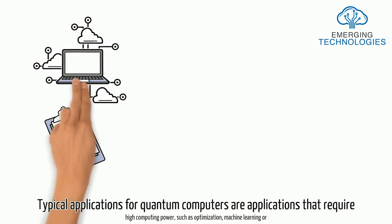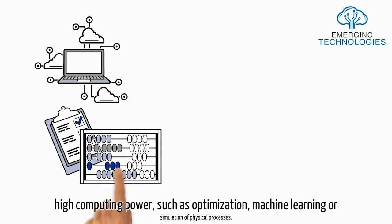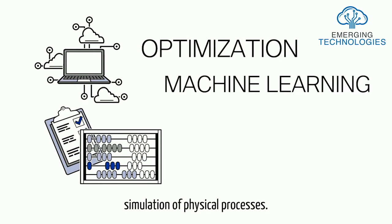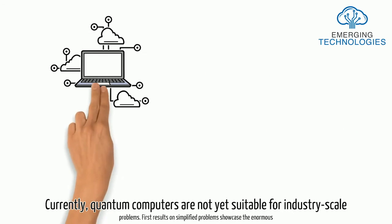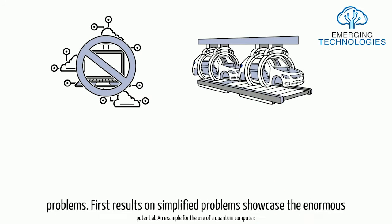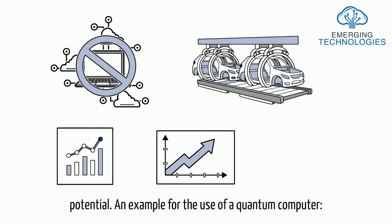Typical applications for quantum computers are applications that require high computing power, such as optimization, machine learning, or simulation of physical processes. Currently, quantum computers are not yet suitable for industry-scale problems, but first results on simplified problems showcase the enormous potential.